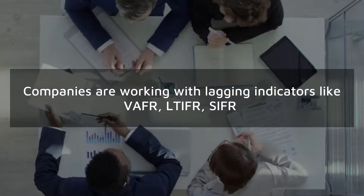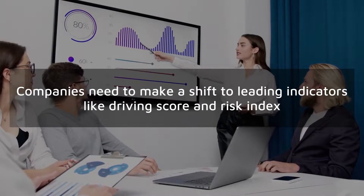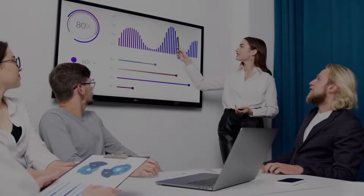Companies which are working with lagging indicators need to make a shift to leading indicators like driving score and risk index to make better proactive decisions to get to zero harm.